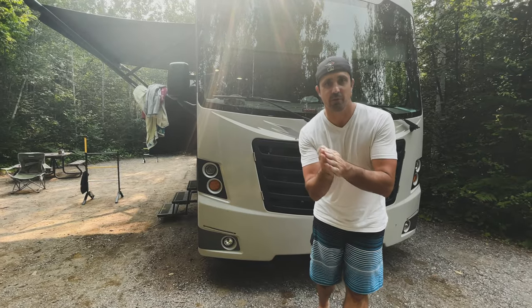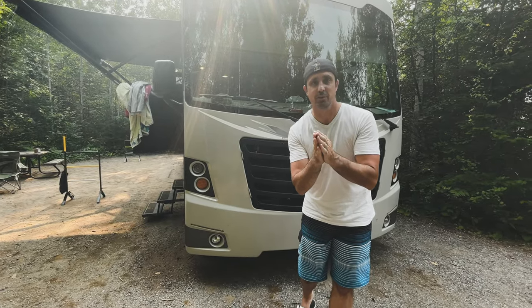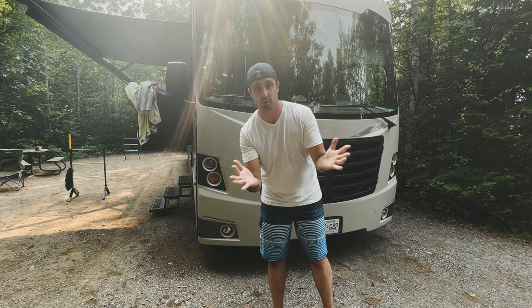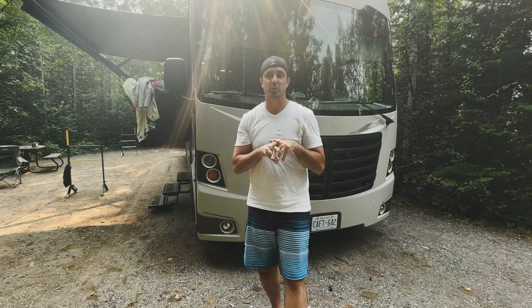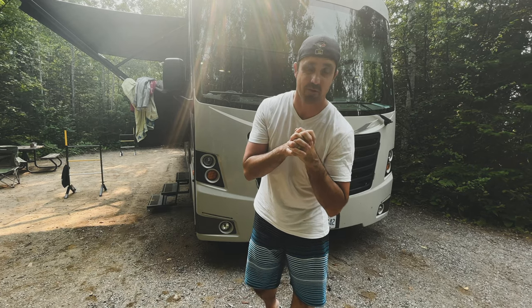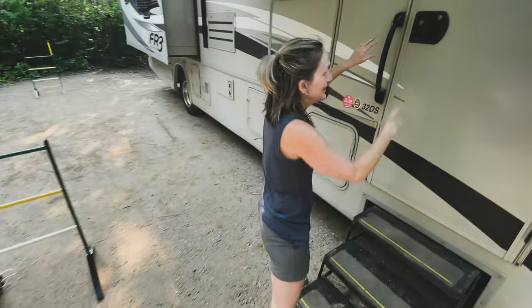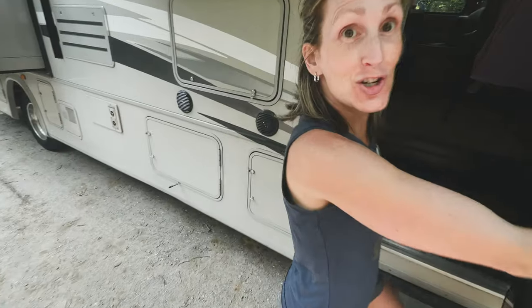We're going to give you a tour of the unit that we've actually been traveling in to all these different cities. This is a rental from Outdoor Travel — thank you so much to the crew down at Outdoor Travel. We're traveling in a Forest River FR3 32-foot RV, quite a big unit. All right, we're going in — don't forget to take your shoes off.